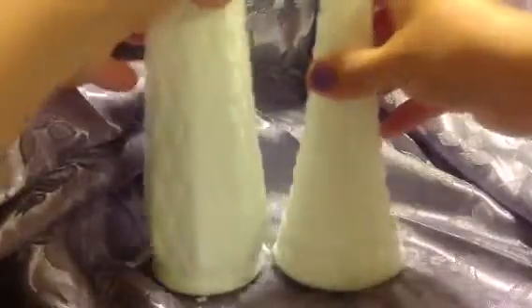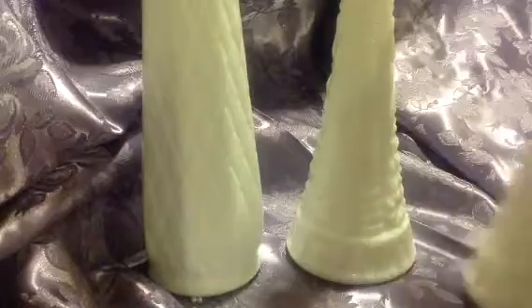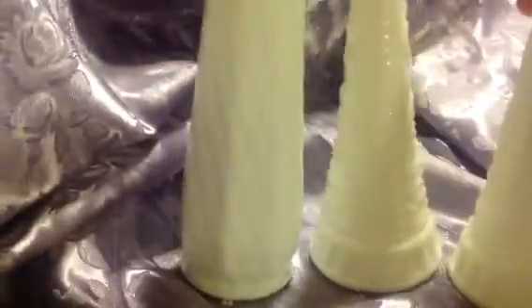I also got some of these milk glass bases. These are the larger ones — these two were $1.50, and then this one over here was 99 cents. So I picked those up. You know, you can't say no to milk glass.